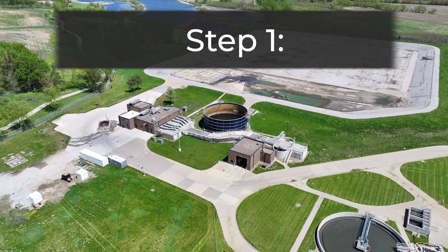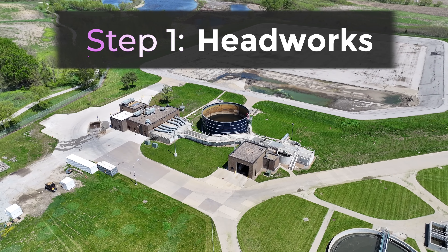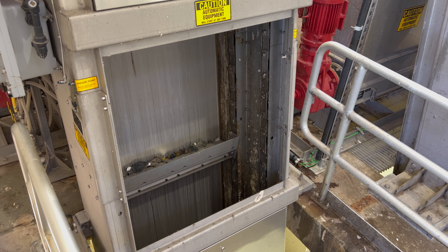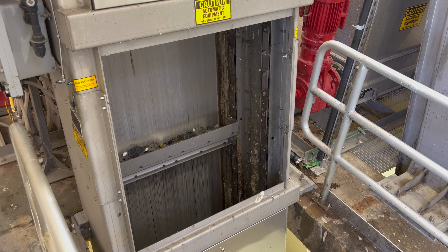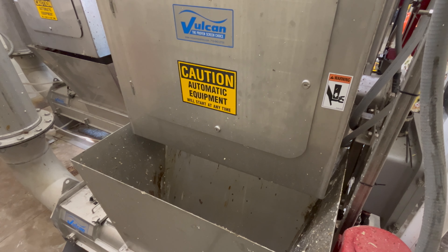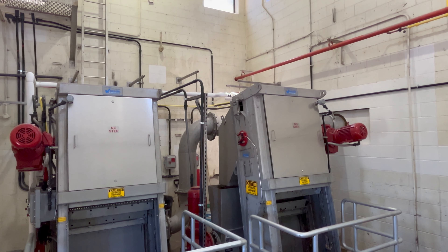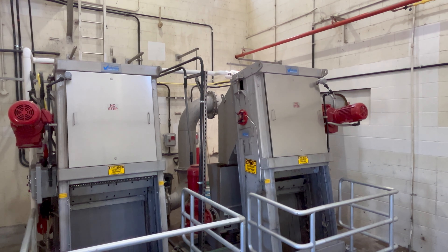The first stop is at the Headworks. This initial stage reduces the level of pollutants. Screens and automated rakes strain out floatable materials such as flushable wipes, unground food, and other materials that make their way down a drain or toilet. This process is costly, time-consuming, and avoidable.